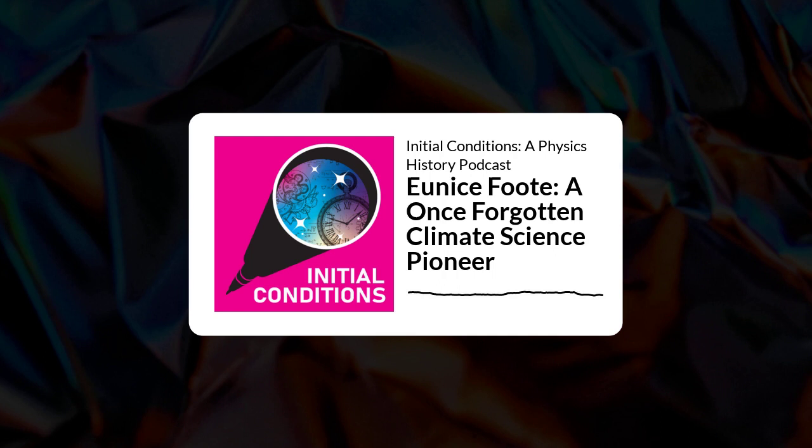Eunice Newton Foote. She was born in 1819 and was one of the first scientists to observe that the heat of the sun's rays can have a direct effect on climate temperature. But before we get into the full story of the talented Foote, there's a matter of this large volume that we've gone through a lot of trouble to find.